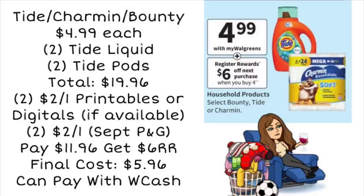Using all four of those coupons, that's going to leave us to pay $11.96, but we're getting back a $6 register reward, making the final cost $5.96 for all four items. And you can pay with Walgreens cash. Now if you have a spend $20, get $5 booster, you could add a small item to the scenario to get above $20 and get back an additional $5. Just don't pay with Walgreens cash unless you're covering your total with manufacturer coupons.